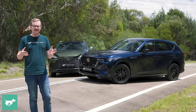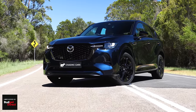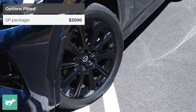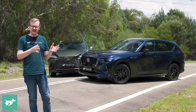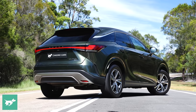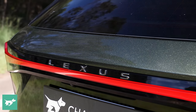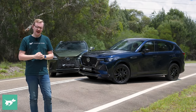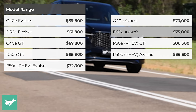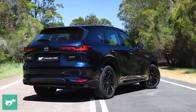On the price front, the Mazda scores early points because it is simply cheaper to buy than the Lexus. These two cars are direct rivals. Mazda is pitching the CX-60 as a luxury SUV, and that's where the Lexus RX also sits. The RX has a lot more name recognition here in Australia and has become more expensive over time. The CX-60 actually starts at just over $60,000 on the road here in Australia for a base model with the petrol six-cylinder engine.